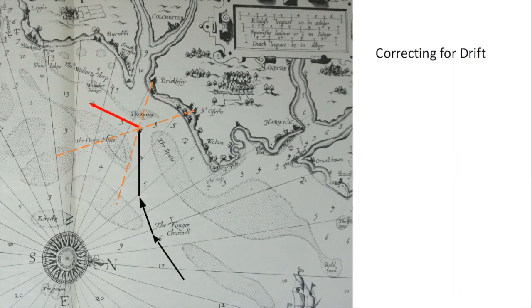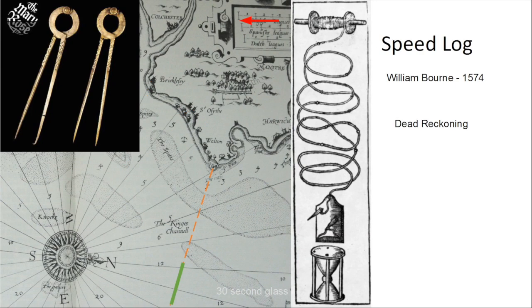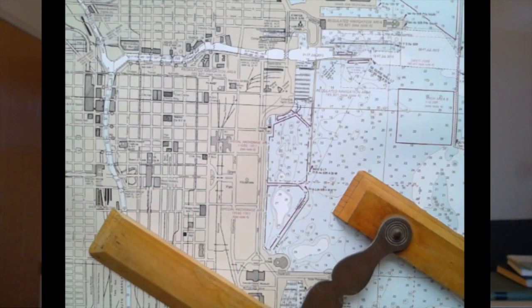From there, this series will continue with a video where we take an example journey across a 16th century chart, and introduce the exact tools the English used in 1574 as we go. But in order to cross an ocean, we have to leave sight of land and navigate by what we can see — the sun and the stars.